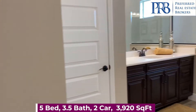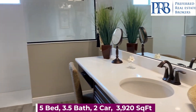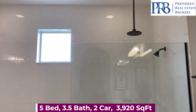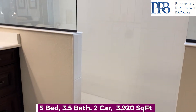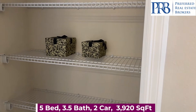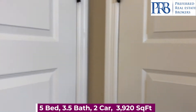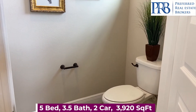And we come into your master suite with vanities on each side of the bathroom. A frameless glass walk-in shower with double shower heads. A linen closet. And your toilet with a privacy door.